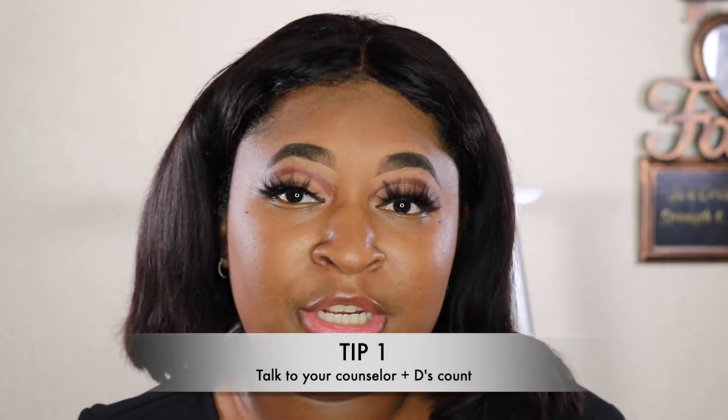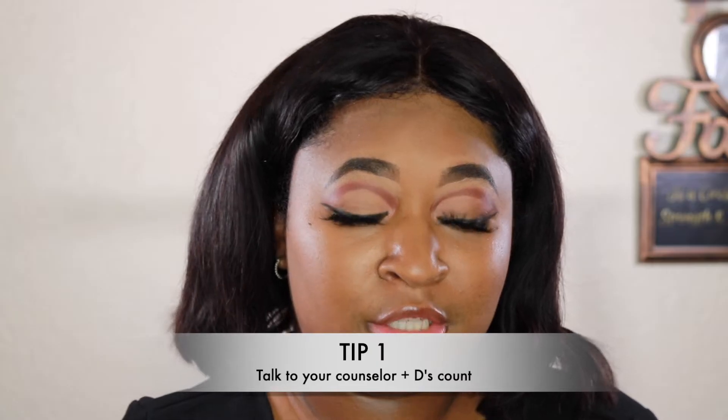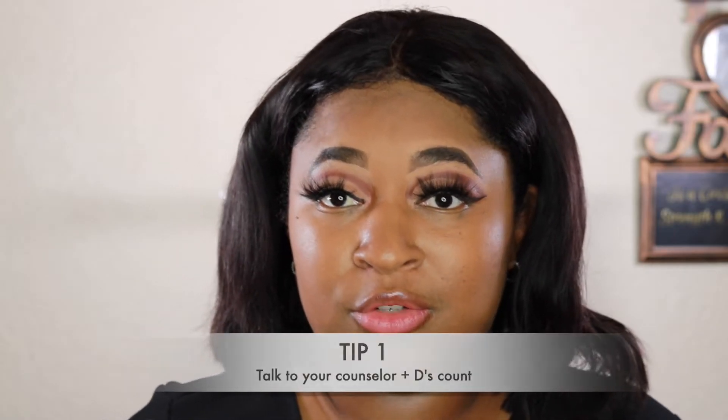Tip number one: don't forget to talk to your counselor. That's the first thing you need to do — make sure you're on track. I was in community college for about five years and talked to so many different counselors because everybody had something different to say. Make sure they give you a program sheet so you know you're on track.